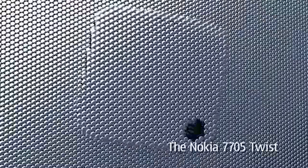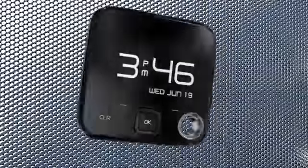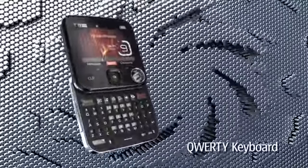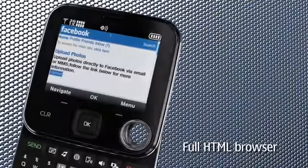Introducing the Nokia 7705 Twist — an amazingly small, 3-inch square that swivels open to a full QWERTY keyboard. And it has a full HTML browser, so you can view websites like they appear on your computer.